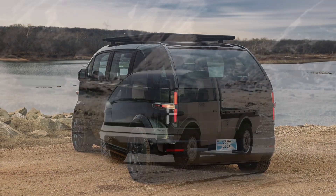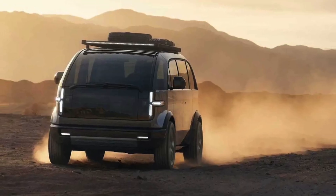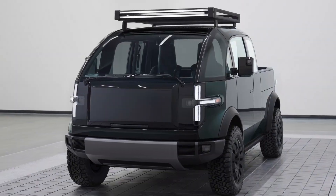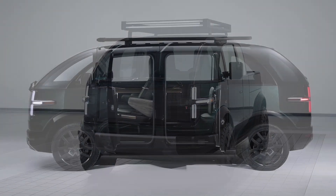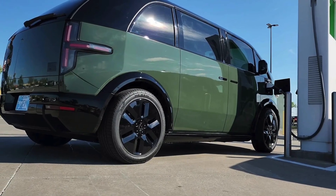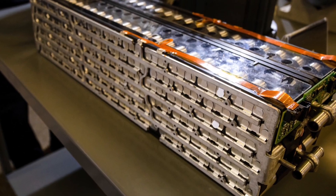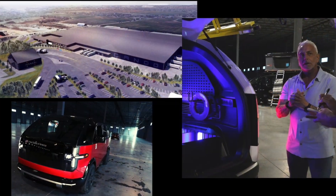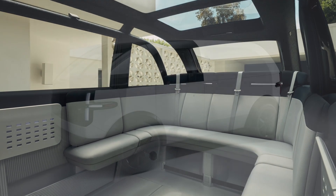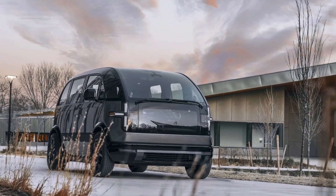Canoo has picked Panasonic as battery supplier for its lifestyle vehicle. Panasonic has been chosen for its cell's reliability and durability, as well as trustworthiness to deliver initial volumes. Canoo is the latest electric vehicle manufacturer to announce a battery supply agreement with Panasonic. Cells made by the Japanese company will power Canoo's lifestyle vehicle, scheduled to enter production in Q4 2022. The vehicle, made by Dutch contract manufacturer VDL Nedcar for US and EU markets, will feature Panasonic battery cells.